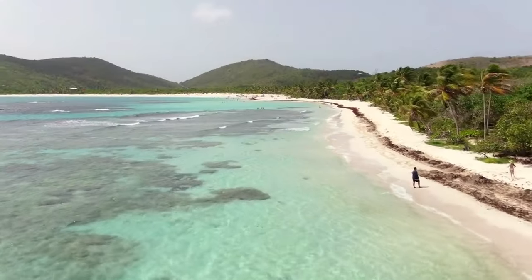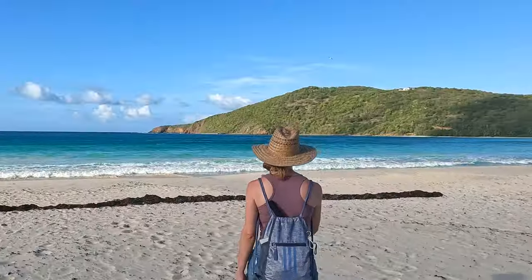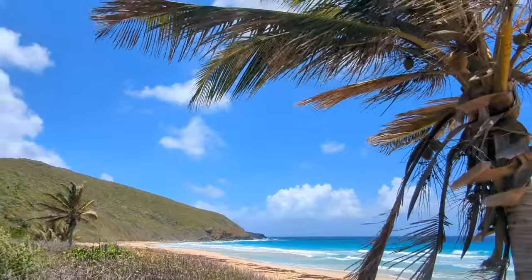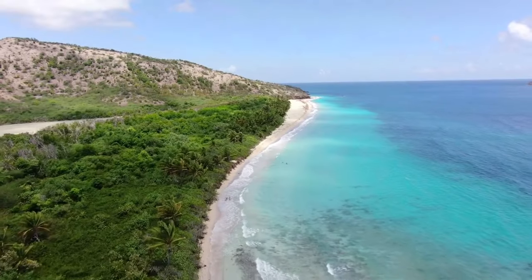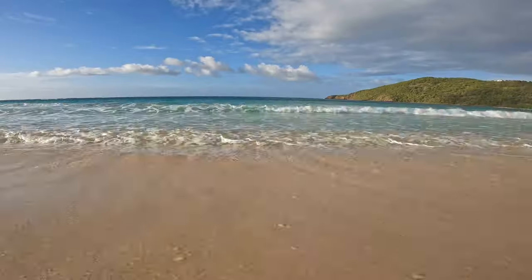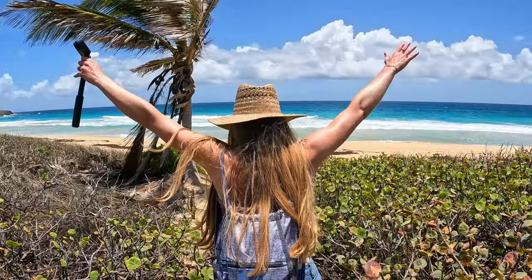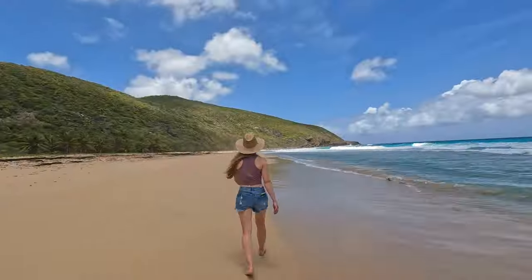Welcome to Culebra, home to Flamenco Beach, voted year after year one of the most beautiful in the world. But what if we were to tell you Flamenco Beach isn't even the most beautiful beach on this island? In this video we'll let you decide that for yourself as we take you to Flamenco Beach plus two other lesser-known but truly breathtaking Culebra beaches.